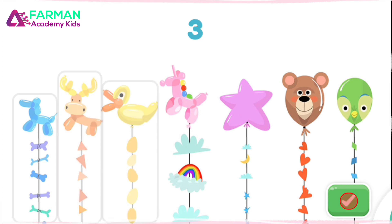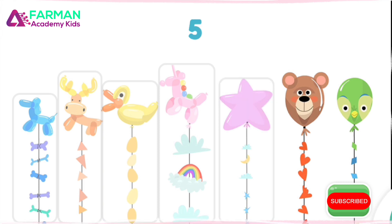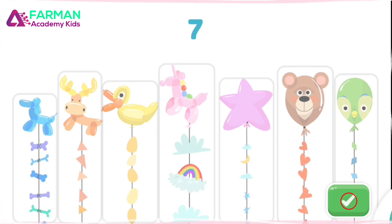Two, three, four, five, six, seven! You counted seven balloons! Let's count some more!